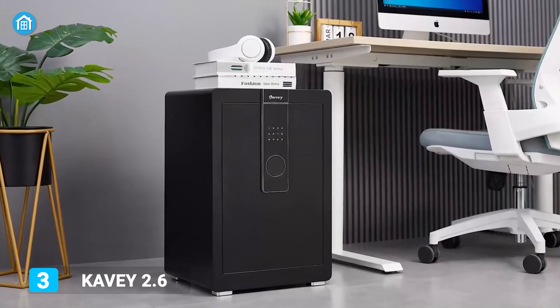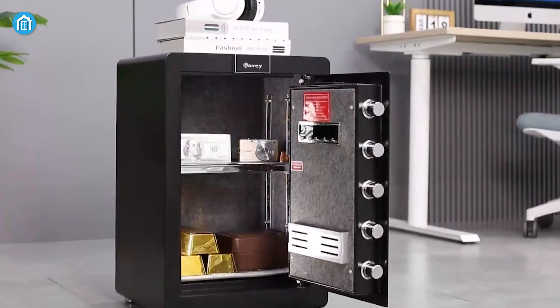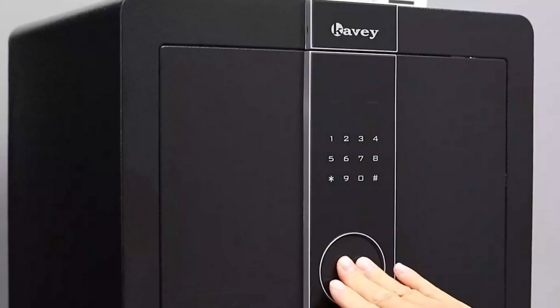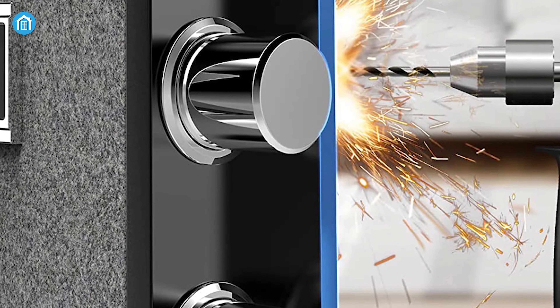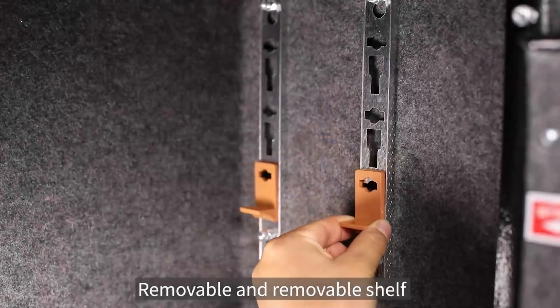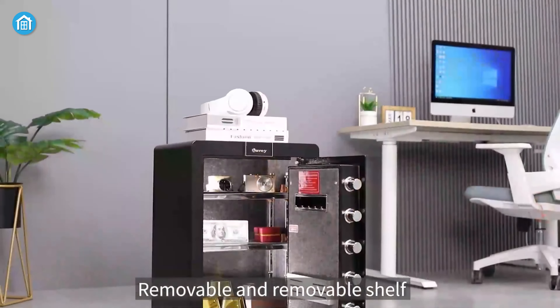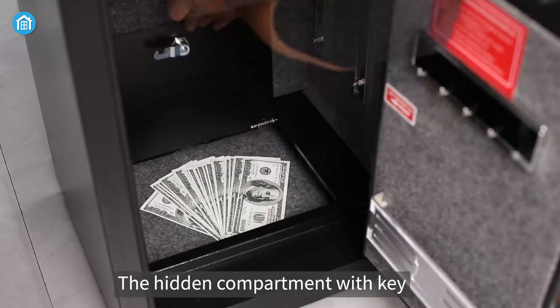This home safe is equipped with five 28-millimeter solid locking bolts to provide more secure protection for your property. Made of solid cold-rolled steel, it has excellent anti-drilling, anti-smashing, and temperature resistance performance. Its removable and adjustable shelves give you flexible space to store your valuables, and the bottom hidden compartment provides a more secure space with double protection.